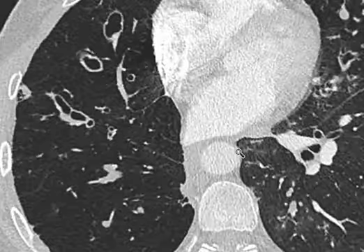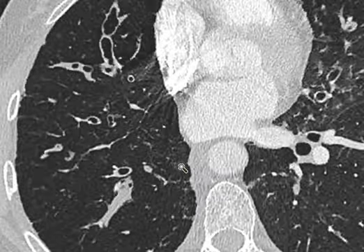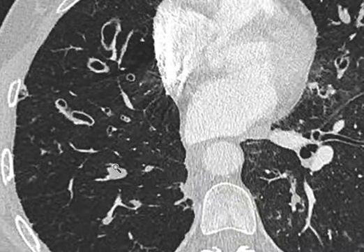Scrolling down, you can see some mucus plugging of airways. This airway here, which is patent there, as we scroll down becomes plugged with mucus.